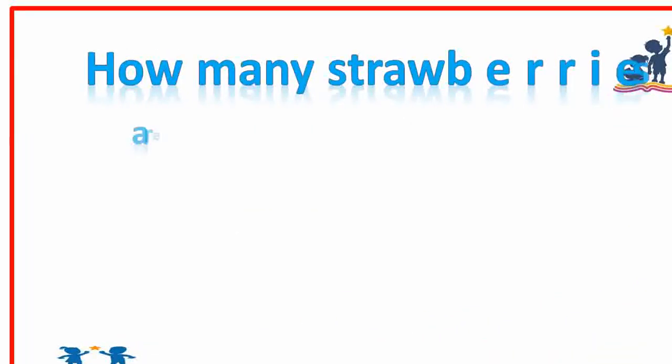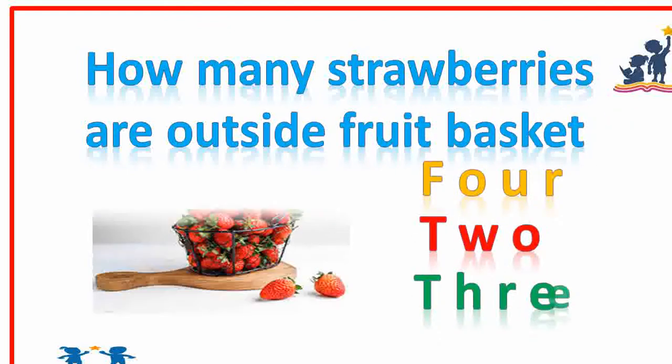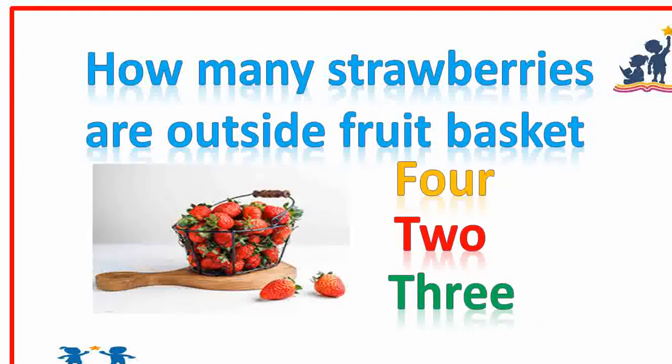How many strawberries are outside the fruit basket? Two. Very good.